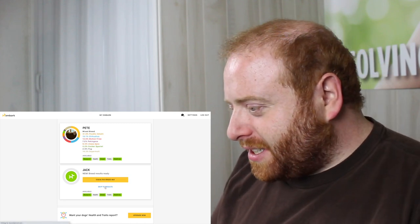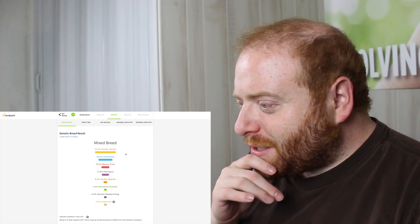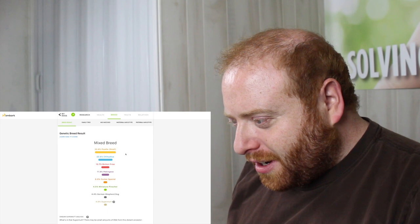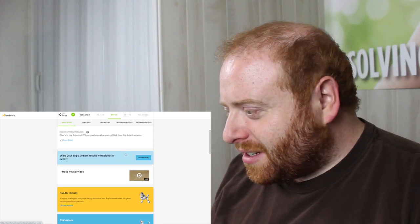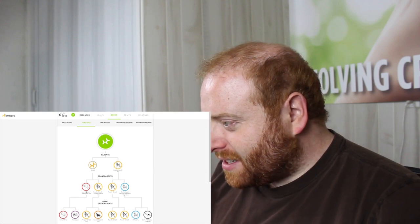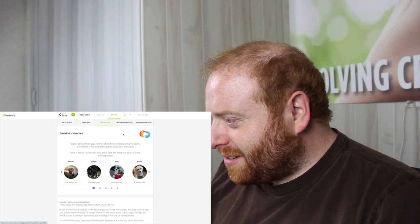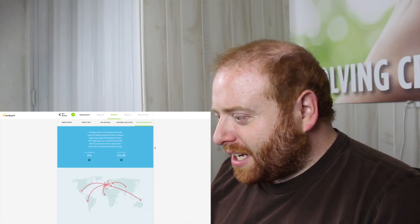I'm going to skip to Jack's results — we already did the guessing game with Pete. Wow, interesting. So Jack has Poodle, Chihuahua, Bichon, Pekingese, Cocker Spaniel, 4.5% Miniature Pinscher, 4.4% German Shepherd Dog, and 4.6% Super Mutt. This is pretty similar to Pete's, just with the great-grandparents it seems a bit more mixed. Looking at breed mix matches — Woody was also listed as similar to Pete, I recognize that dog. Maternal haplotype A1A, A381, and paternal A1A, H1A.46.